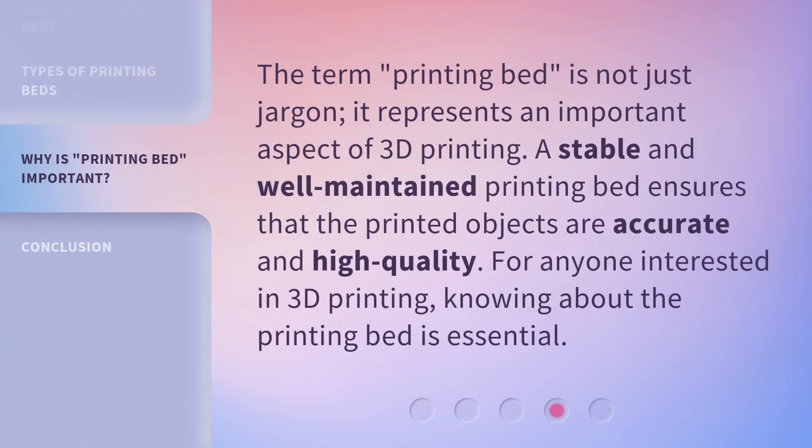The term "printing bed" is not just jargon. It represents an important aspect of 3D printing. A stable and well-maintained printing bed ensures that the printed objects are accurate and high quality. For anyone interested in 3D printing, knowing about the printing bed is essential.